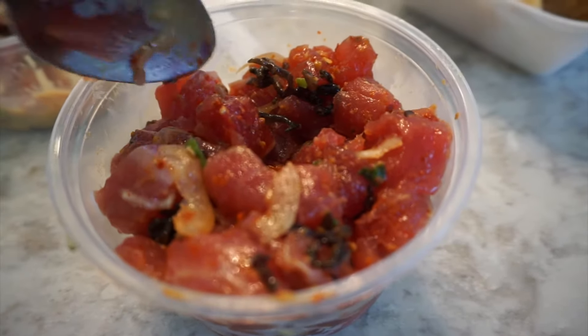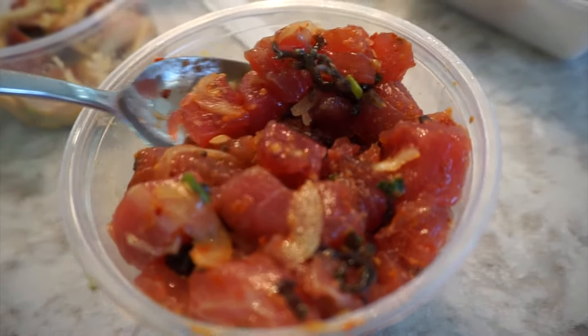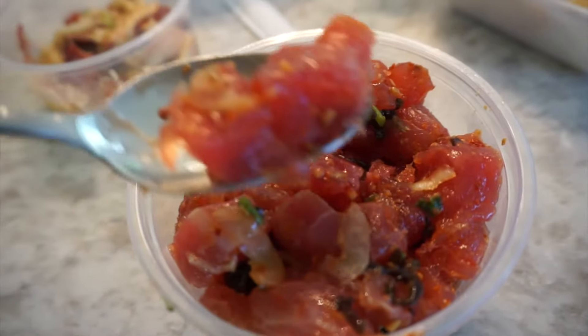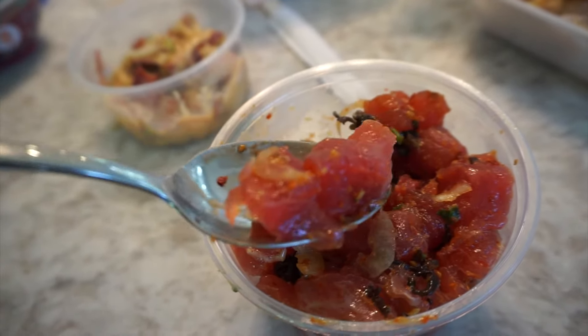This is the Hawaiian style ahi. It doesn't have the shoyu sauce — just sea salt and chili peppers with limu, which is a special type of seaweed. Simple, slightly spicy, but still amazing because of the fresh fish.